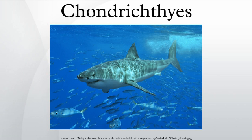As they do not have bone marrow, red blood cells are produced in the spleen and the epigonal organ. They are also produced in the Leydig's organ, which is only found in cartilaginous fishes, although some do not have it. The subclass Holocephali, which is a very specialized group, lacks both the Leydig's and epigonal organs.